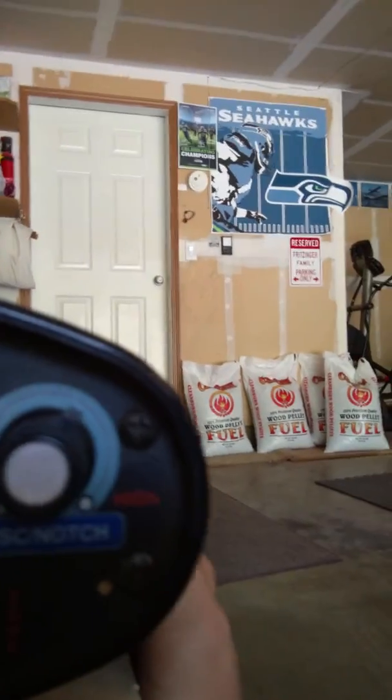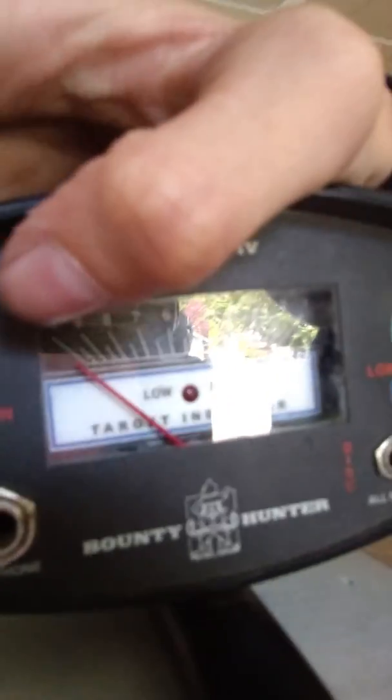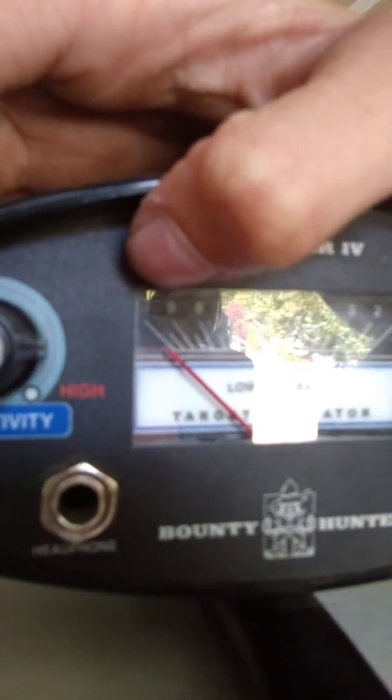I'm outside, and I'll show you guys my metal detector. There it is — it's a Bounty Hunter Tracker 4, really nice. I have the sensitivity right there — well, not sensitivity, but the notch. And then sensitivity is right there. That's where I always have it. It works super nice.